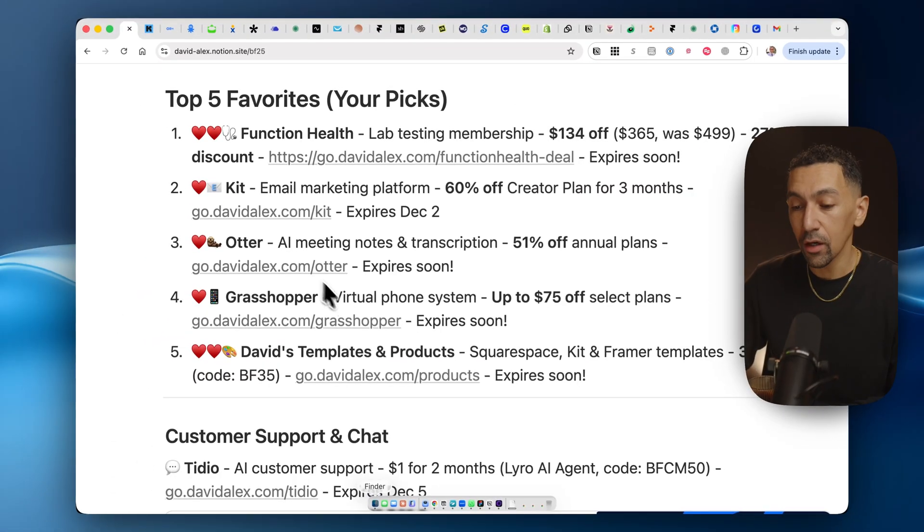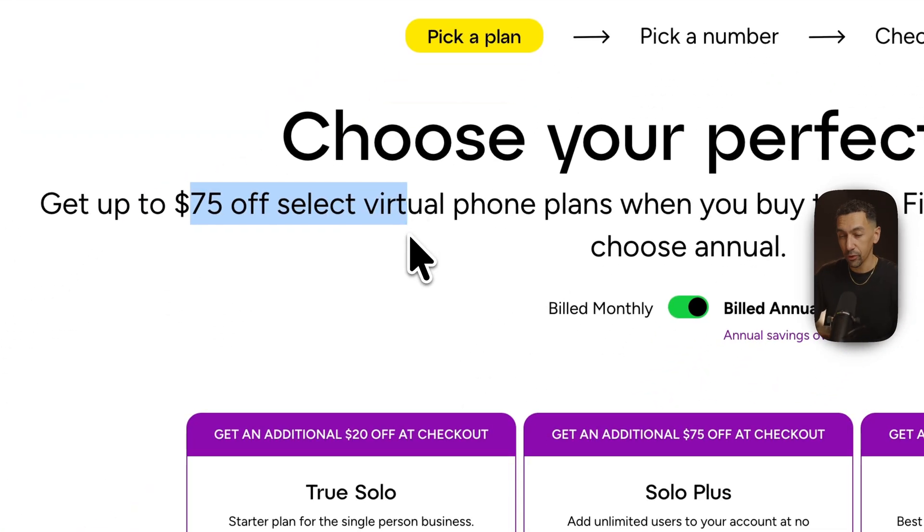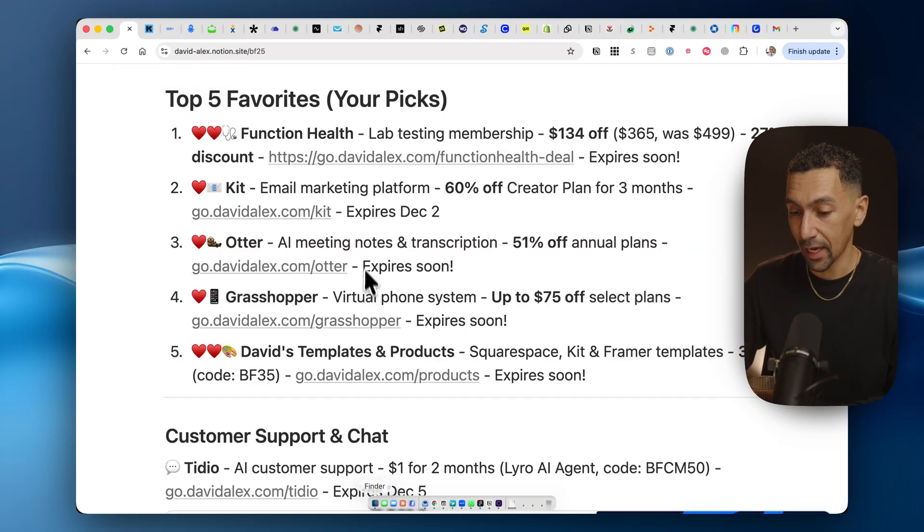So we went over Kit and Otter. Grasshopper is a virtual phone system. You can get up to $75 off right now with your virtual phone, which is a great deal. Their plans are really affordable, so you can get in on that today.